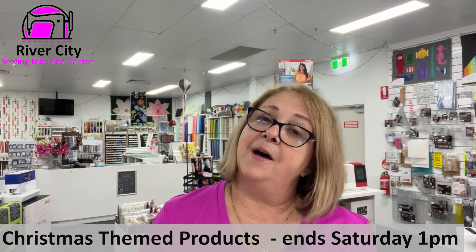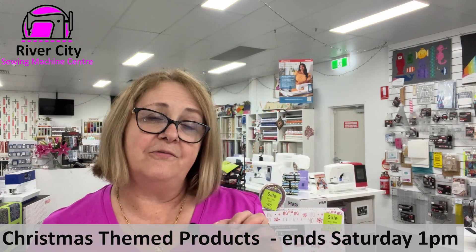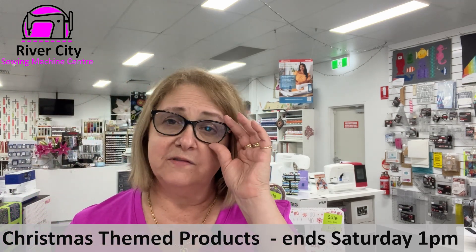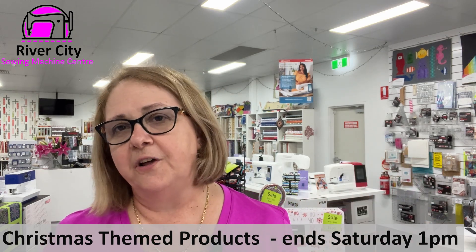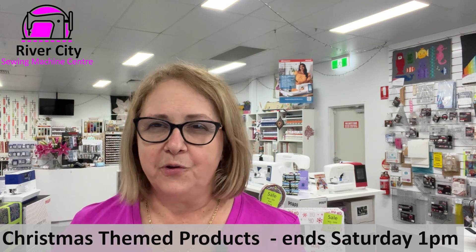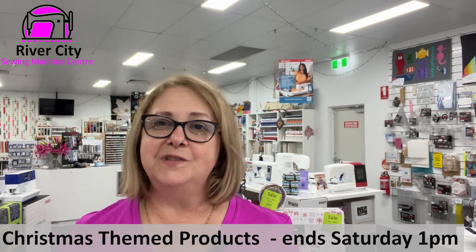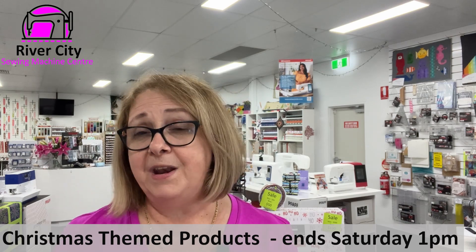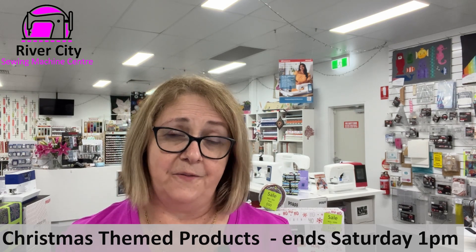Thank you to everyone who came to our end-of-year clearance. We've kept a few of our Christmas lines on clearance just for this week, so you have until Saturday to take advantage of those offers. Once Saturday's gone, the Christmas lines go. All other end-of-year clearance lines are now back to normal pricing, but we thought we'd give you another week on the Christmas lines. So if you're thinking about what you'd like to make for Christmas 2024, why not come in while we still have those lines available at a special price?